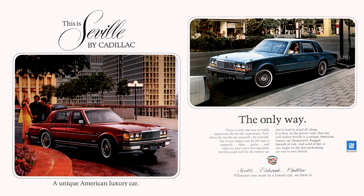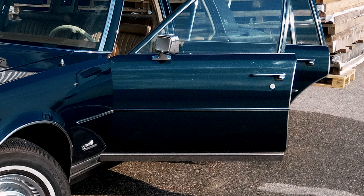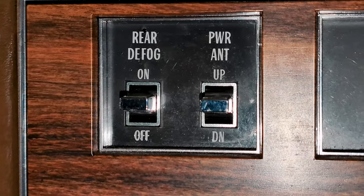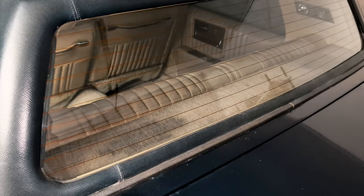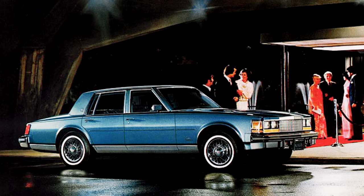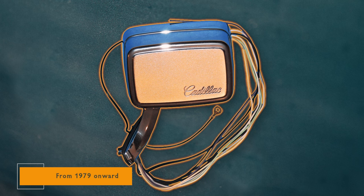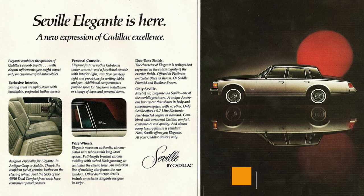Deluxe wire wheel covers — for those who wanted to make a statement on the road, the wire wheel covers were a popular choice. Door edge guards. Electric rear window defogger providing a quick and efficient solution to fogged windows, with a timer so it won't stay on forever. Electronic remote adjustable outside rear view mirrors, left and right. Engine block heater, dealer installed.